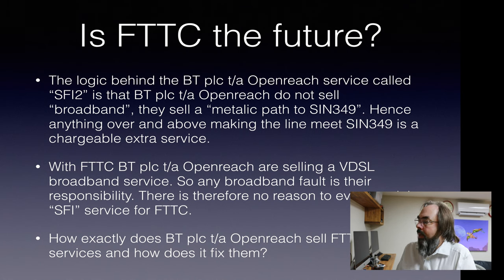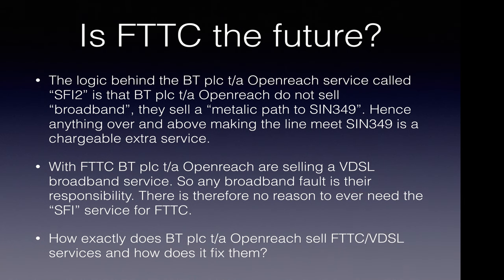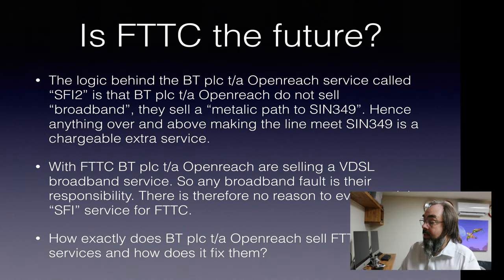Is FTTC the future? The logic behind BT charging for an extra service to fix broadband — OpenReach charging — is because they only sell a metallic path, and anything above that is more than they're selling. So it makes sense for that to be a chargeable service that Wholesale should pay. But with FTTC, OpenReach is selling VDSL — broadband faults are their responsibility because they're selling broadband to Wholesale. So there should never be an SFI for FTTC — it's faulty, fix it, simple. Problem is, there isn't a clear definition of what a fault is. There needs to be a definition of acceptable random packet loss, acceptable idle latency, acceptable levels of resyncs, acceptable levels of sync speed up and down based on the original forecast. All of those need to be clear-cut, well-defined, testable criteria for what a fault is, that everyone agrees on from OpenReach right through to the end user. Then there's no ambiguity.